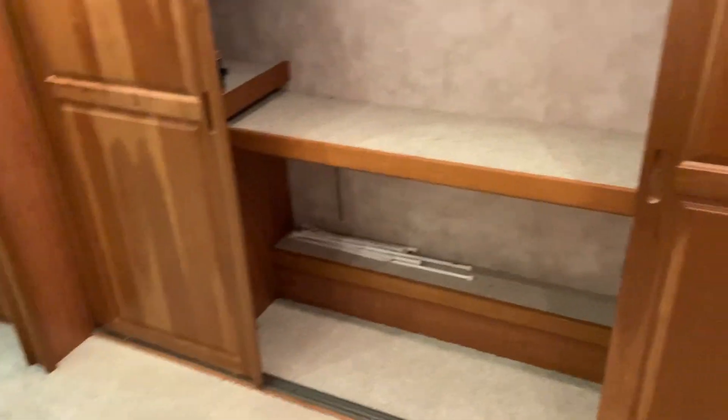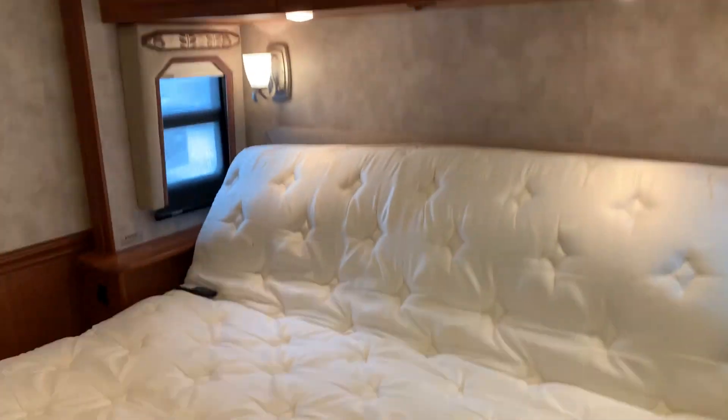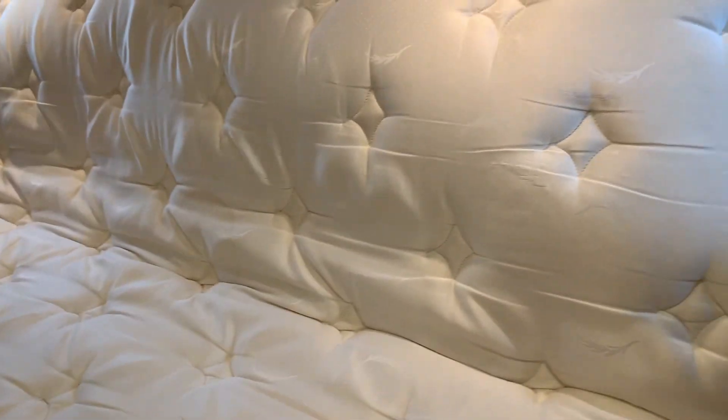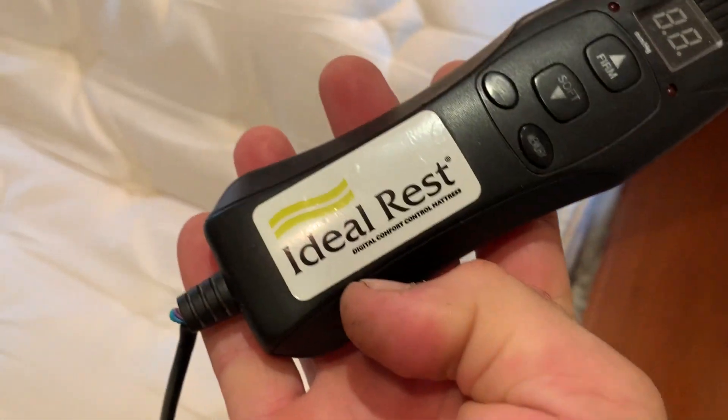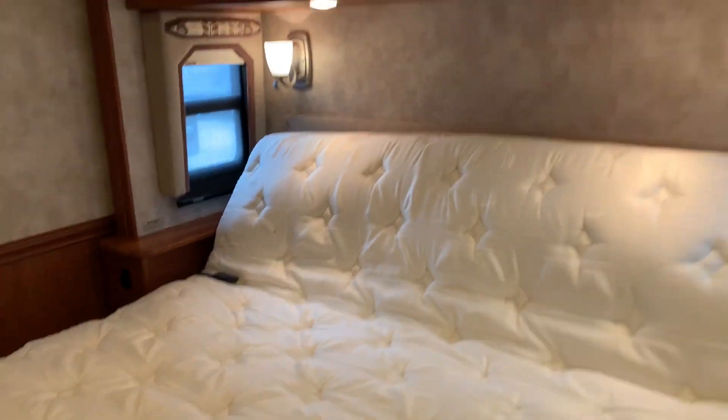Huge closet — the wardrobe is eight foot wide or more. His and hers, you know. Drawers on both sides. This TV swings out away from the wall and points to the bed. This is an Ideal Rest mattress — you can soften it or make it firmer on either side. Nice ceiling fan there.